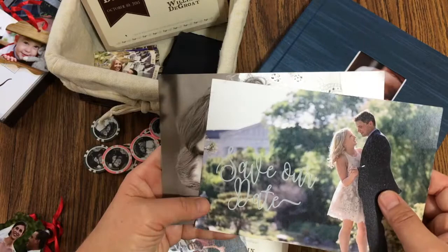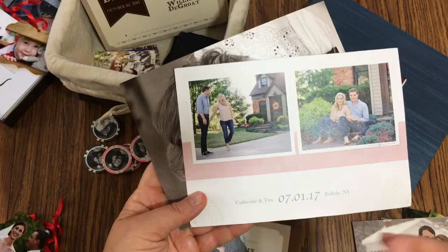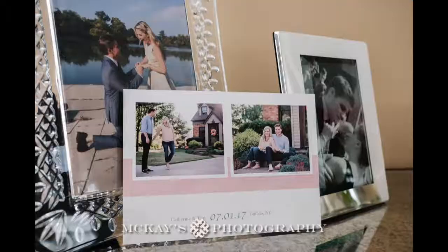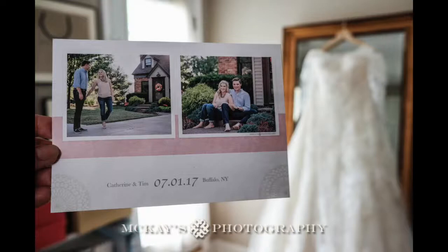Next up we have a regular save the date — this one's recent. I did a film portrait session where I captured everything on film, and we put a couple pictures on the back with their name and date. Super simple. A save the date doesn't have to have a million things on it — you just need who it is, the date, the location, and a wedding website if you have one.